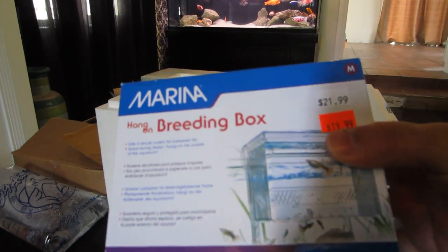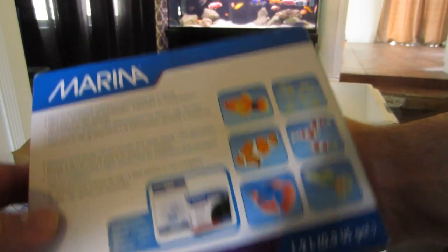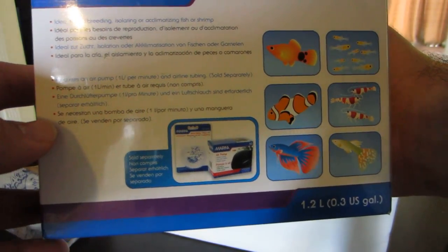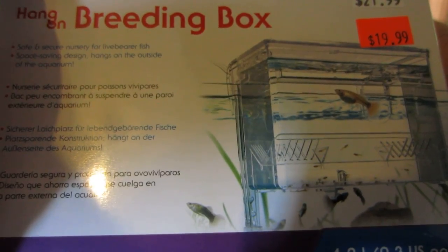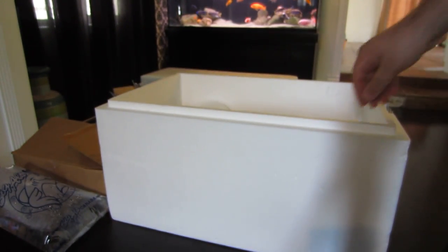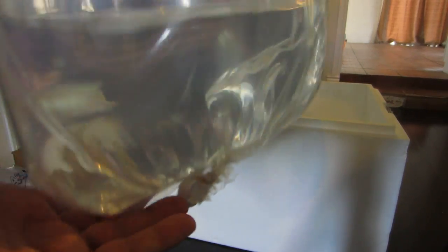I also picked up another Marina breeder box. I did a video in the past showcasing how it works and I'll leave that in the description below so you can see it in action. This contraption I believe is a must-have for pretty much all aquarists — perfect to isolate any aggressive fish and very good at raising fry if your tank space is limited.